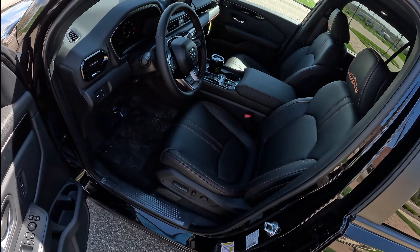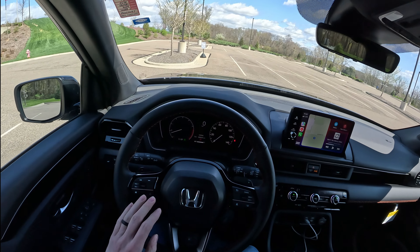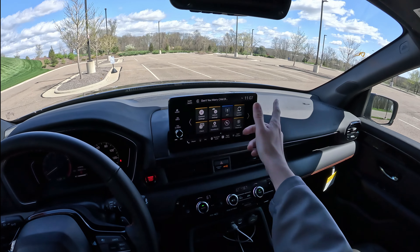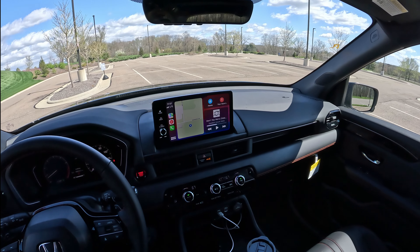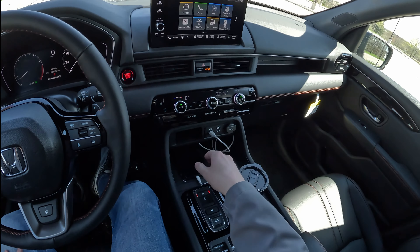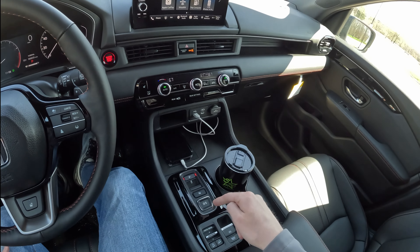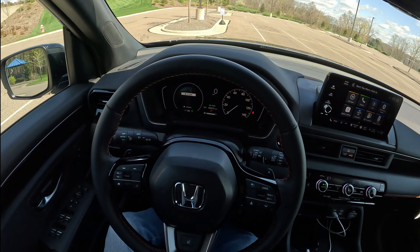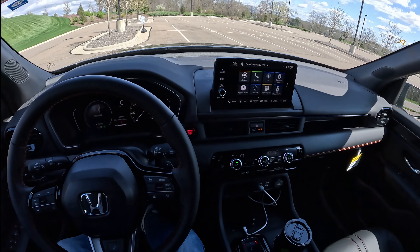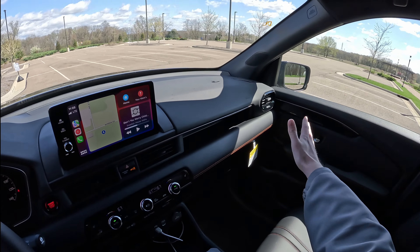Hopping into the driver's seat, you get memory seats that are heated, with orange stitching. You also get a heated steering wheel, your gauge cluster controls, and infotainment controls. Honda does a great job with their infotainment — no lag, everything just works. Wireless Apple CarPlay and Android Auto are included, plus wired options. You get a 360 camera, dual-zone climate control, ability to control the rear climate, a wireless charger that holds your phone securely, and multiple drive modes: Sport, Normal, Eco, Snow, Trail, Sand, and Tow. There's also a decent-size center console with storage.